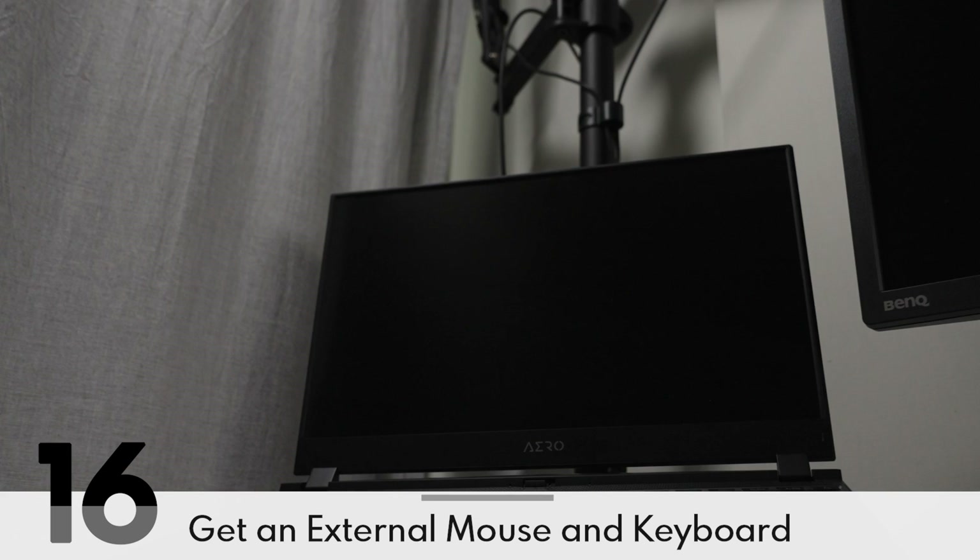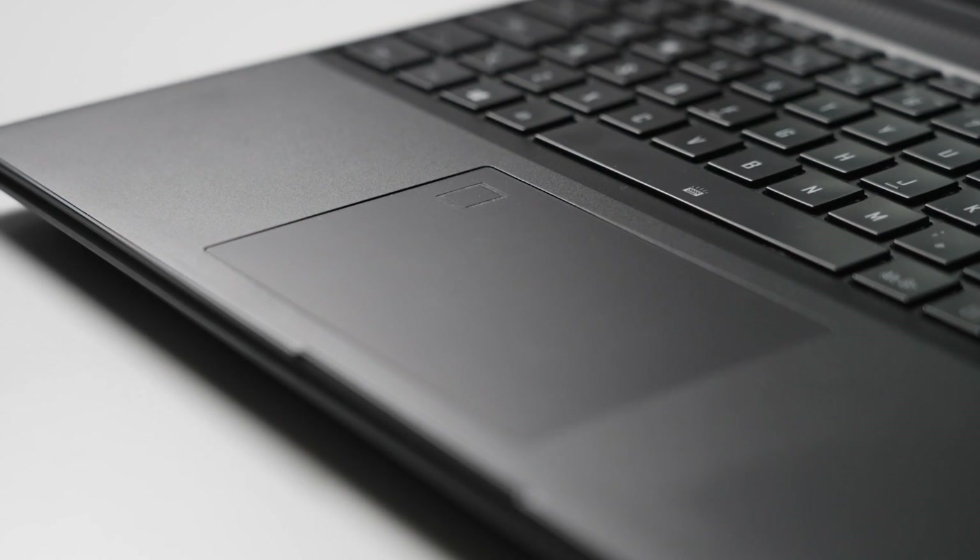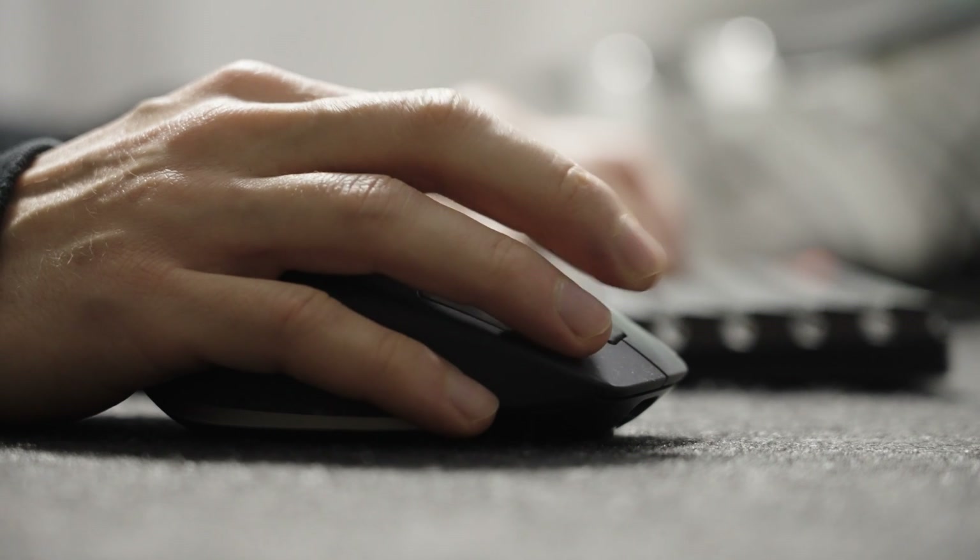If you're using a laptop, get an external mouse or keyboard. Many Windows laptops have lackluster touchpads, and you'll be much faster using an external mouse. Plus, this is also important for ergonomic reasons — your screen needs to be up at eye level and your input device is down here. Otherwise, you're screwing up your posture.